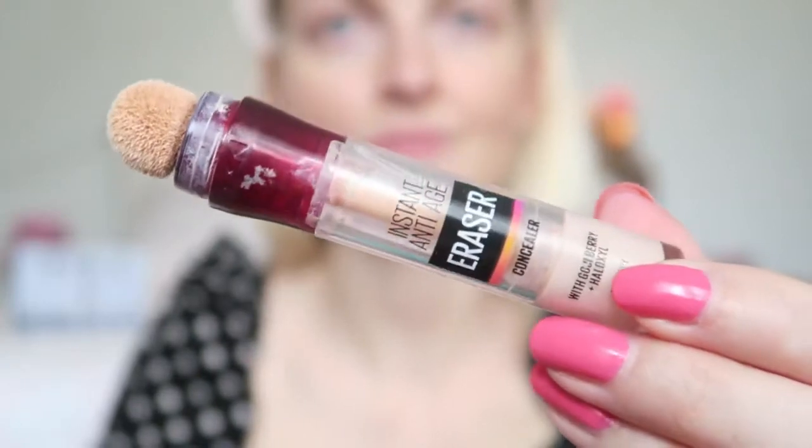Then I'm going to use a concealer underneath my eyes to brighten up my face a bit. For that I'm using the Maybelline Instant Anti-Age Eraser Concealer in the color Zero Ivory.